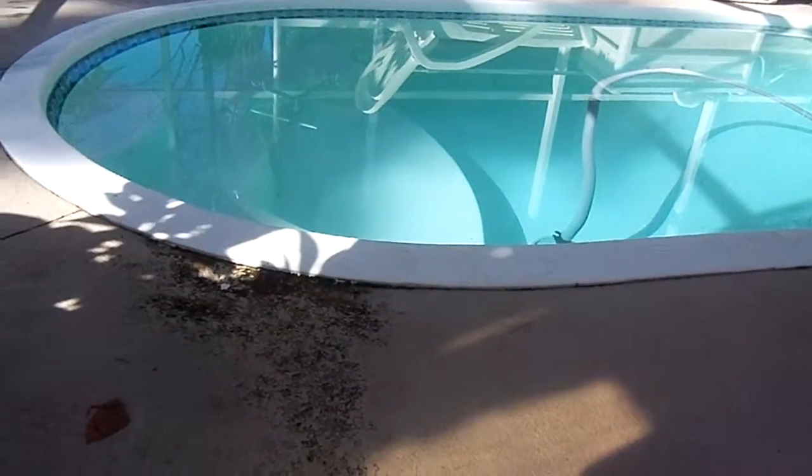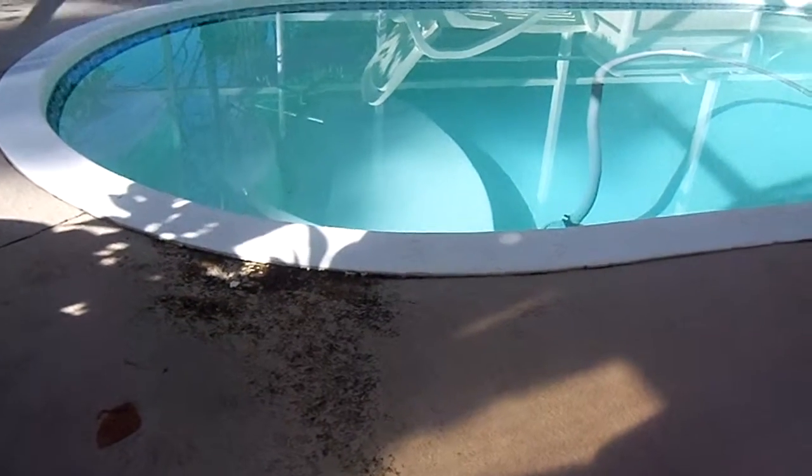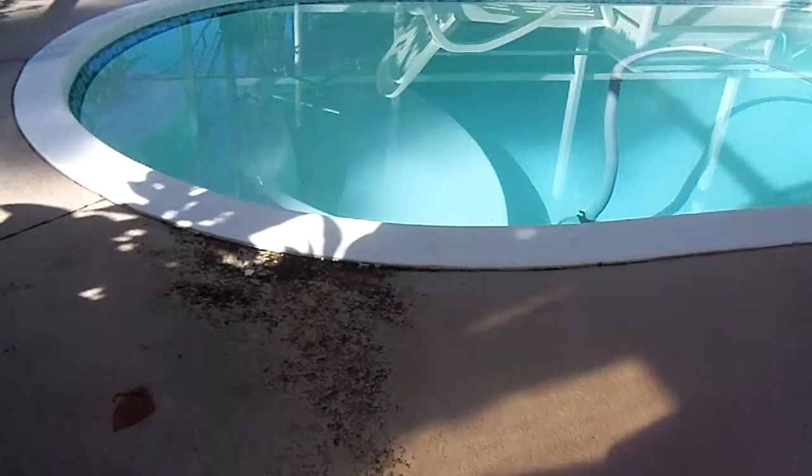That is Florida mold in the winter time. I know it looks disgusting, but we do pressure clean the deck in the spring time.